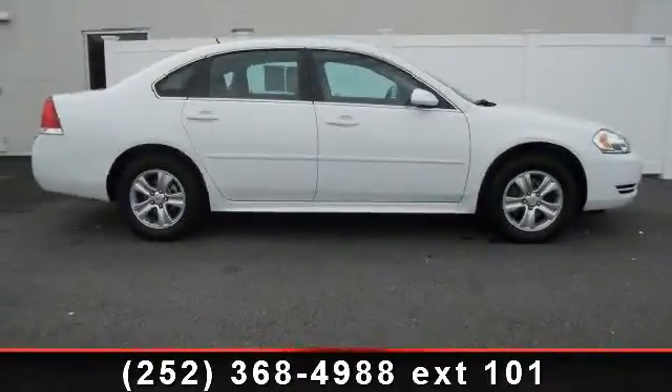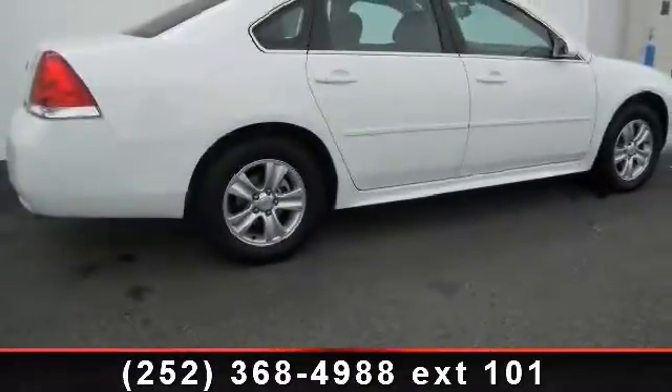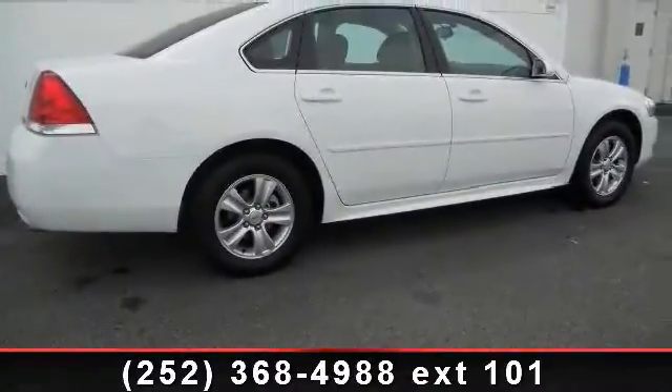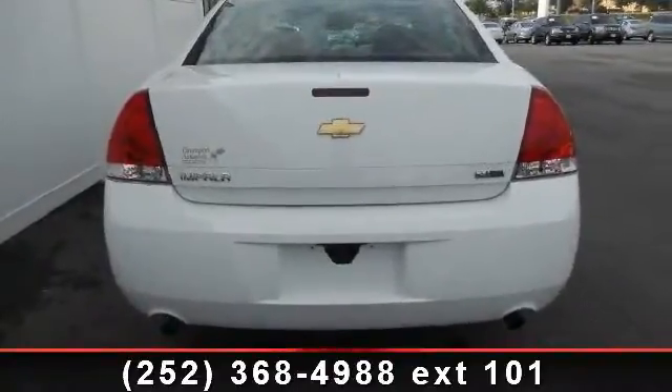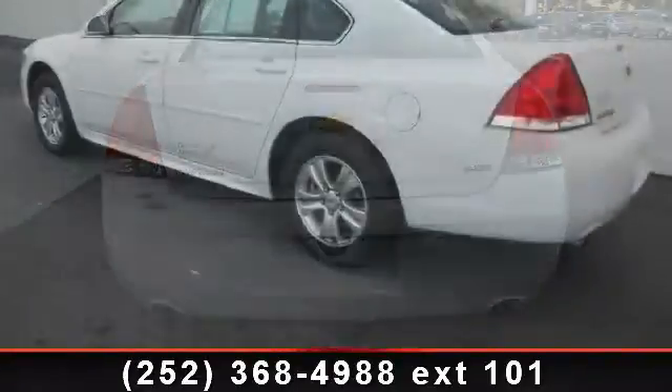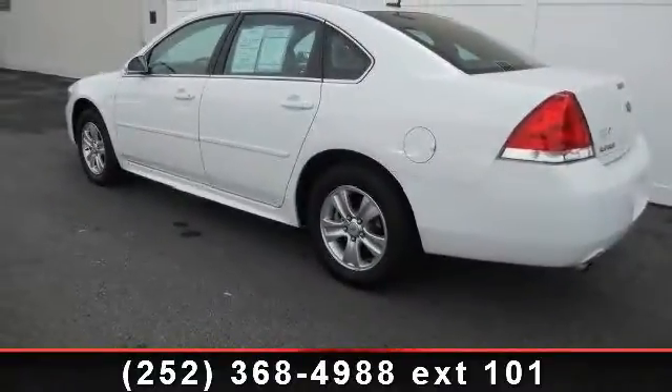Enjoy these notable features: ABS, MFM Stereo, Intermittent Wipers, Emergency Trunk Release, CD Player, Passenger Airbag Sensor, Aluminum Wheels, Engine Immobilizer, and Power Mirror. If you are looking for a new car, this might be the one.